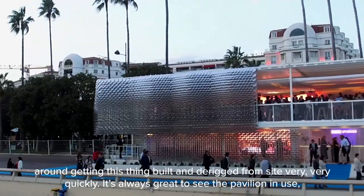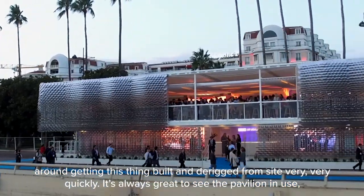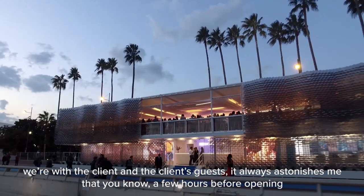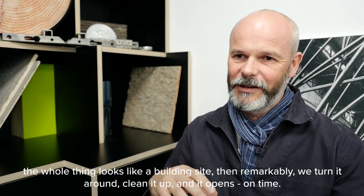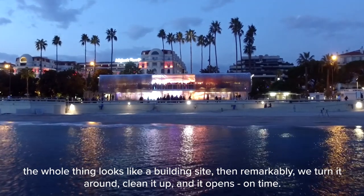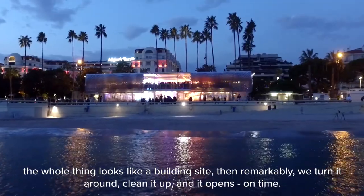It's always great to see the pavilion in use with the client and the client's guests. It always astonishes me that a few hours before opening the whole thing looks like a building site, and remarkably we turn it around, clean it up, and it opens on time.